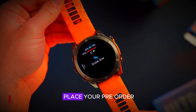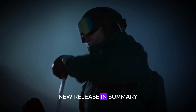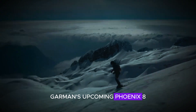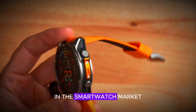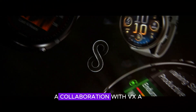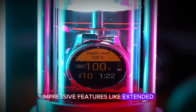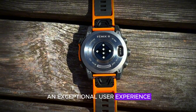So mark your calendars and be ready to place your pre-order to ensure you don't miss out on this exciting new release. In summary, Garmin's upcoming Phoenix 8 Pro series is set to make a significant impact in the smartwatch market. With the introduction of microLED display technology, collaboration with VX, and impressive features like extended battery life, these smartwatches are designed to offer an exceptional user experience.